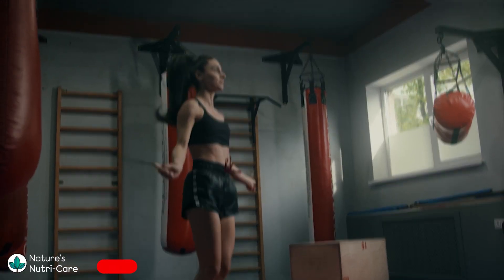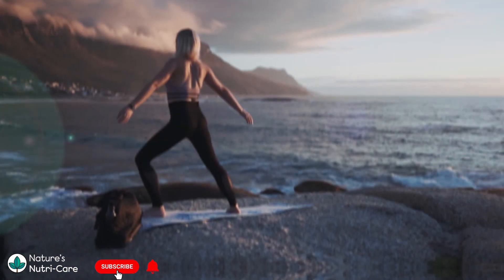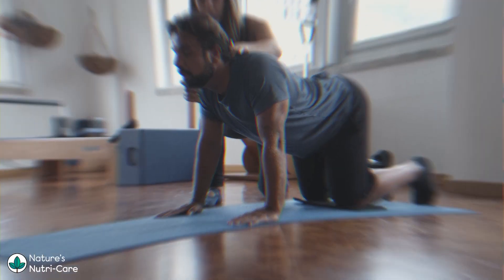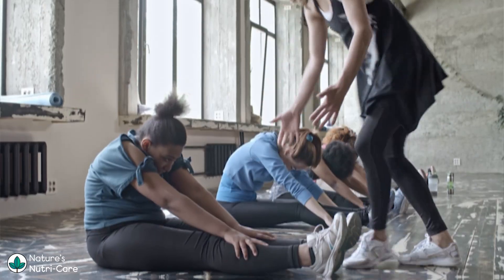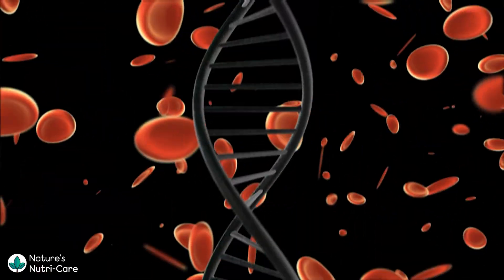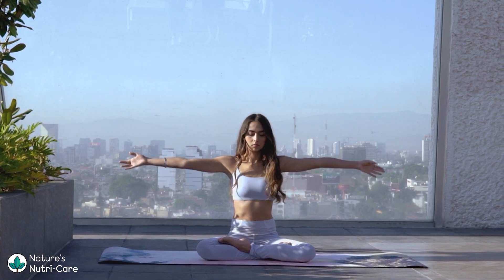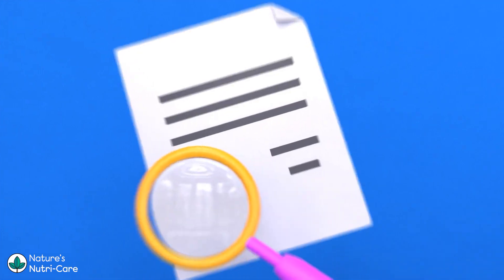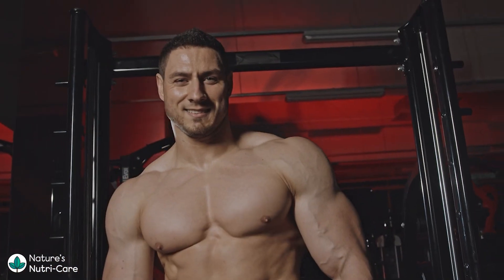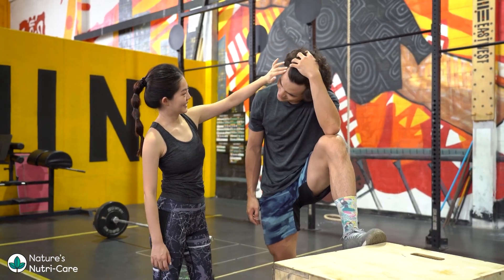Are you ready to embark on a transformative journey to shed stubborn belly fat and achieve a leaner, healthier body? This comprehensive guide will unveil the secrets of successful belly fat loss and equip you with practical strategies to achieve quick and lasting results. From essential nutrition guidance to effective exercise routines, metabolism-boosting hacks to maintaining your hard-earned lean body, we will cover it all. Additionally, we'll explore the effectiveness of popular technologies like warm sculpting and cool sculpting. Get ready to discover the key to shedding unwanted belly fat, regaining your confidence, and embracing a vibrant, healthy lifestyle.